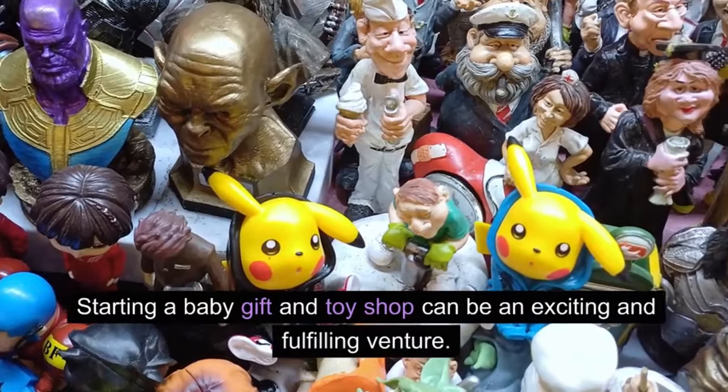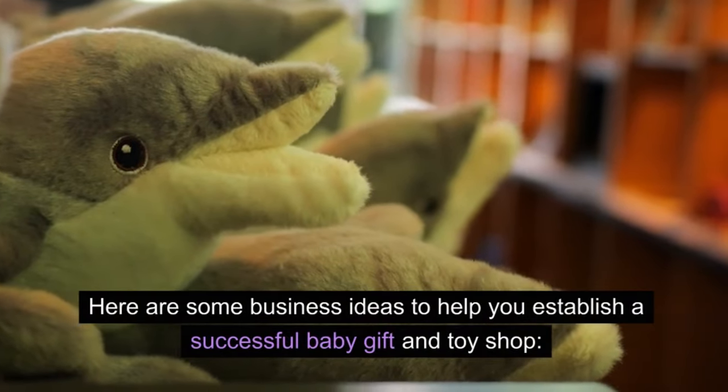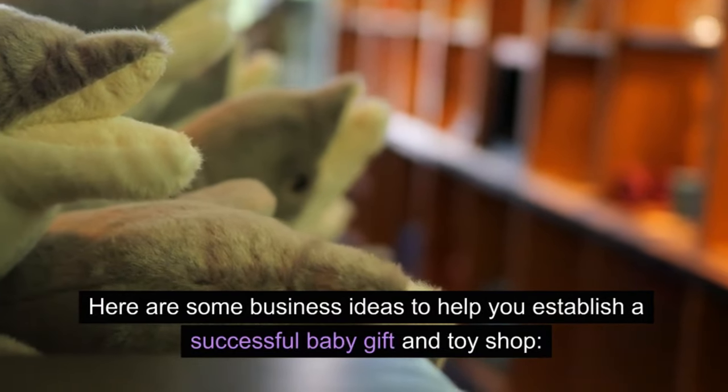Starting a baby gift and toy shop can be an exciting and fulfilling venture. Here are some business ideas to help you establish a successful baby gift and toy shop.